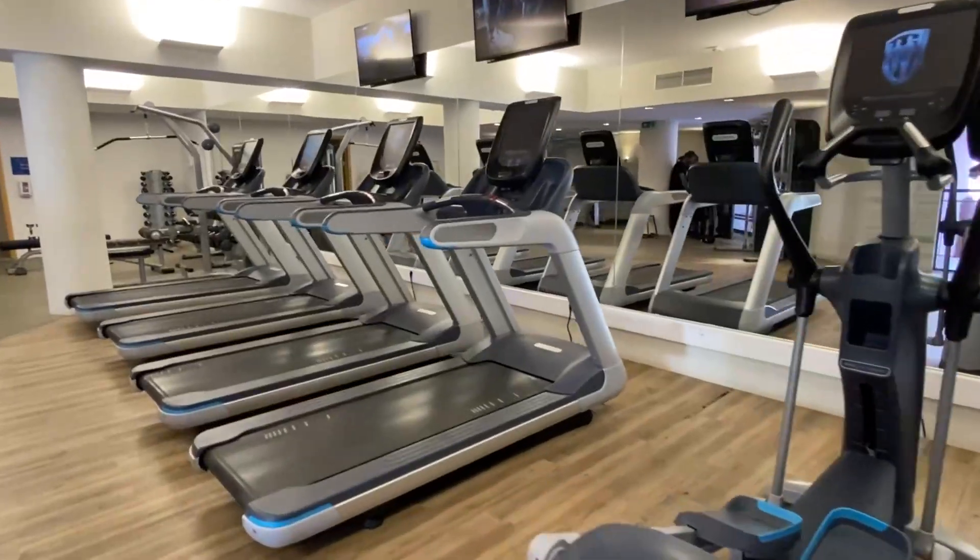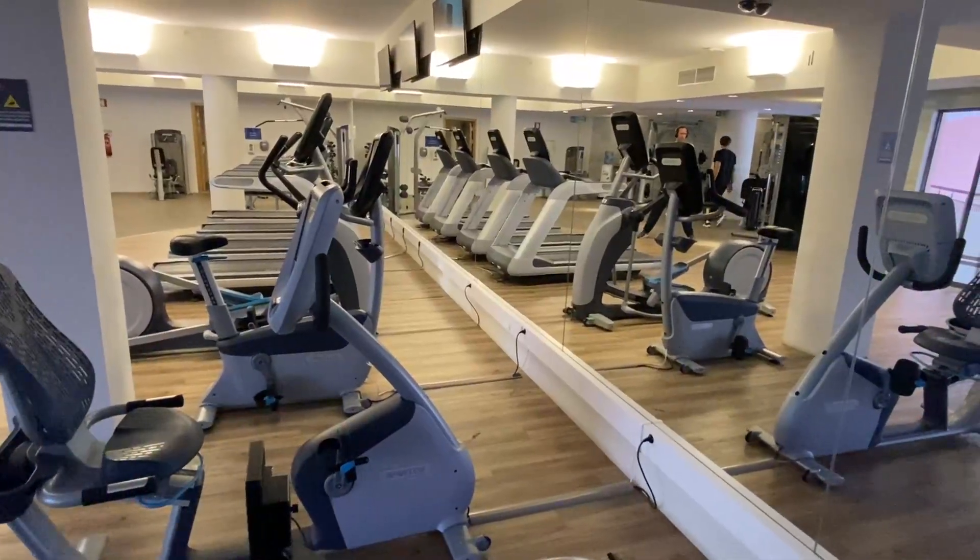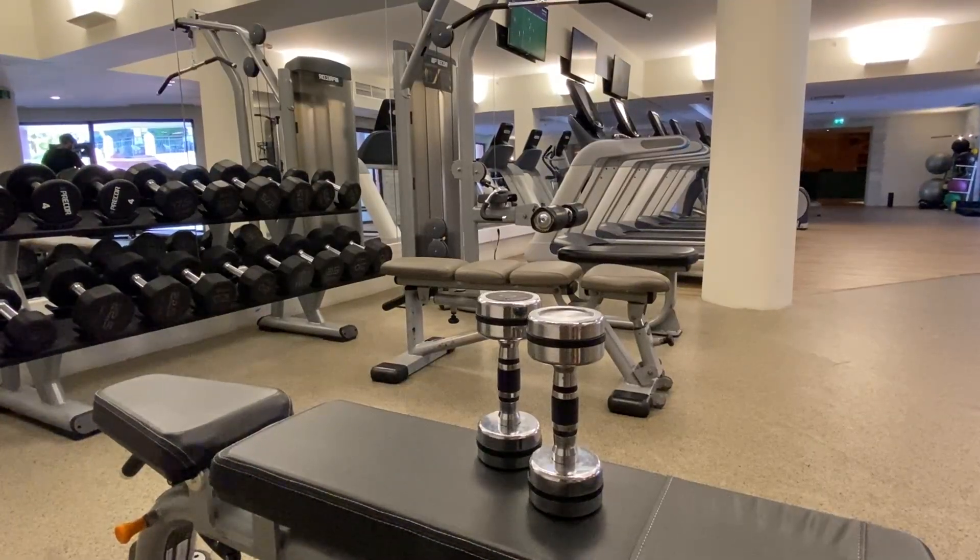The Wellstock gym has everything you need for your workouts, including treadmills, bikes, medicine balls and a selection of weights. Or you can relax and unwind in the on-site tranquil spa.